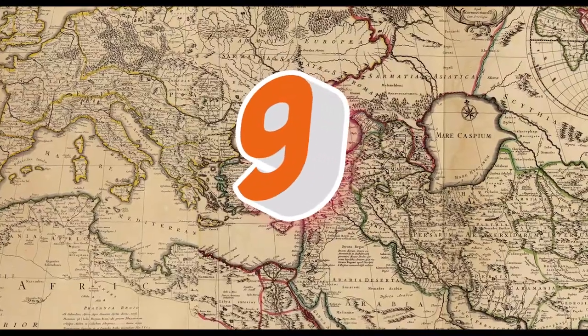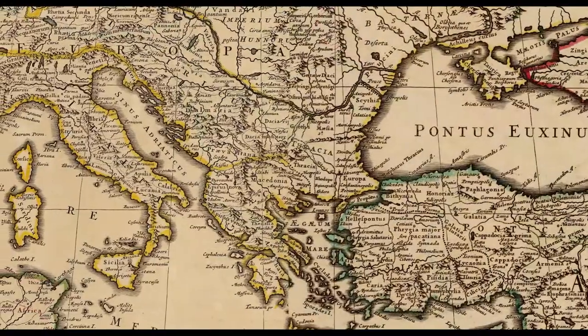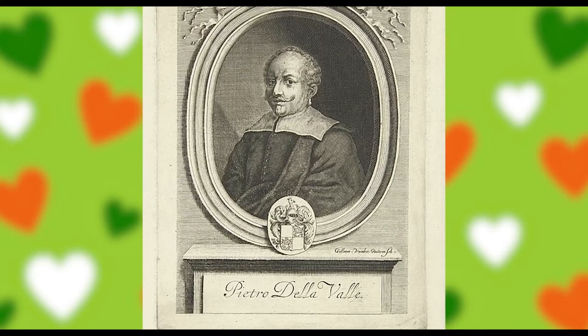The origin of the Persian cat still remains a mystery. It's been credited that an Italian explorer and nobleman named Pietro della Valle brought back the first Persian cats to Italy in the 17th century.